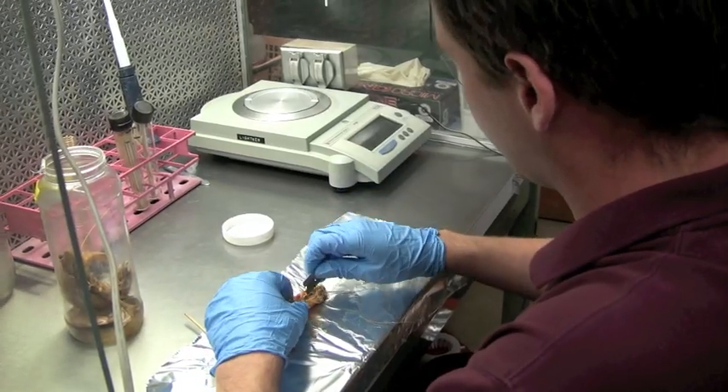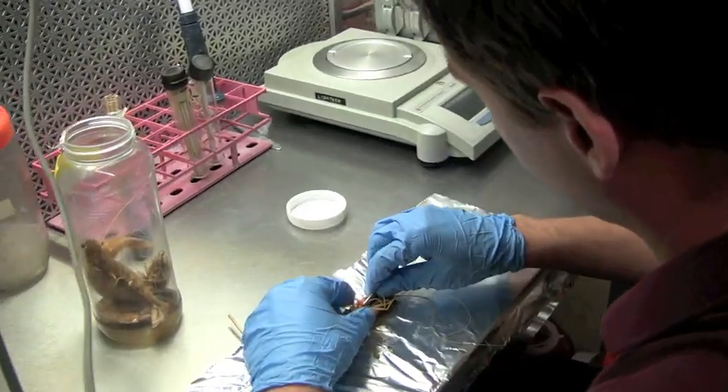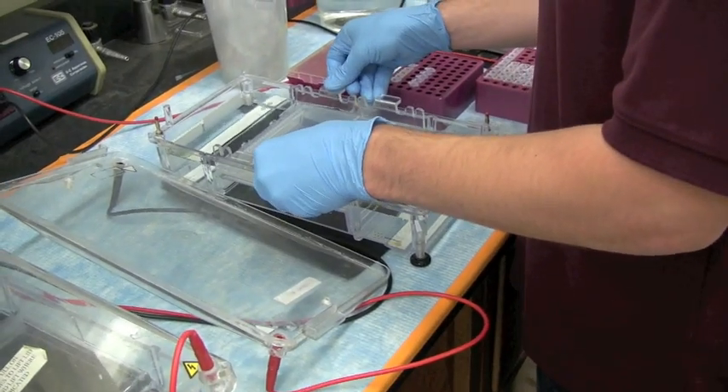A typical day — if samples show up, I start dissecting and taking pieces, then start doing the extraction and PCR process, following the procedure down to testing whether the virus was present or not in these aquatic samples.